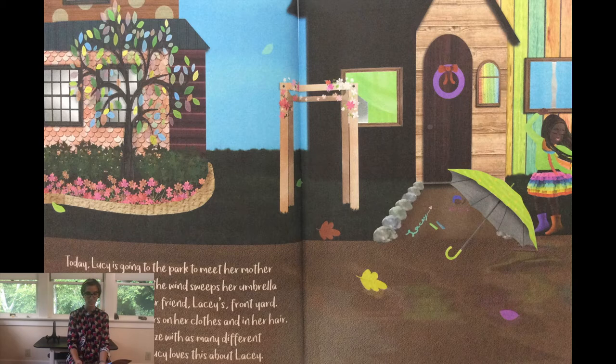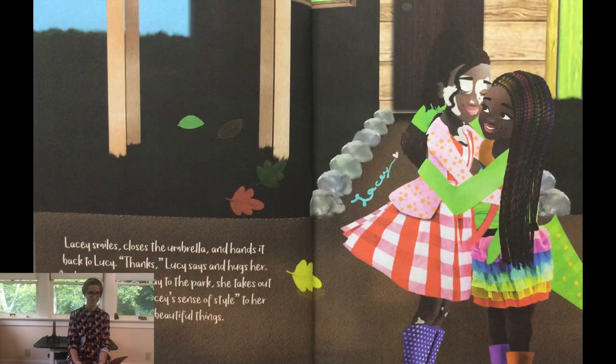Lacey wears different colors on her clothes and in her hair. She likes to accessorize with as many different shades as possible. Lucy loves this about Lacey. Lacey smiles, closes the umbrella, and hands it back to Lucy. Thanks, Lucy says, and hugs her. As she continues her way to the park, she takes out her pen and adds Lacey's sense of style to her umbrella of beautiful things.